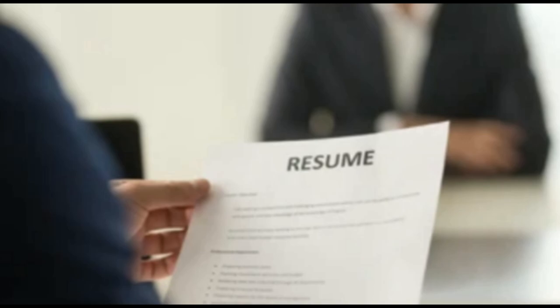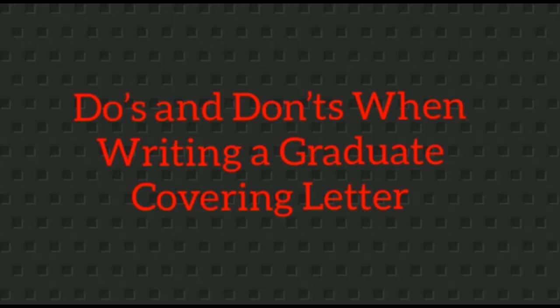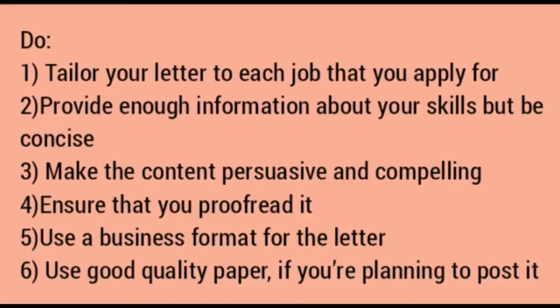Let's look at the do's and don'ts when writing a cover letter. For the do's: tailor your letter to each job you apply for — every cover letter should be different if the job is different. Provide enough information about your skills but be very concise. Make the content persuasive and compelling. Ensure that you proofread it. Use a business format for the letter, and use good quality paper if you are posting it.